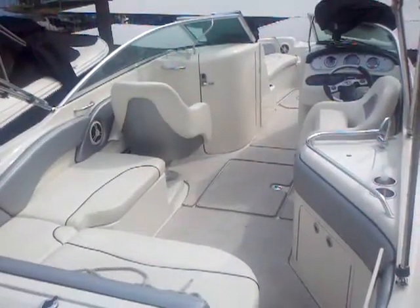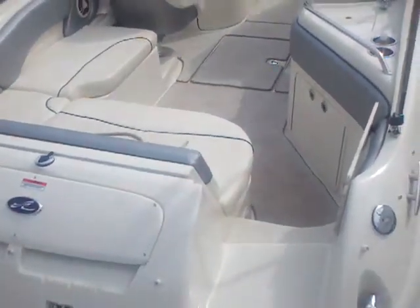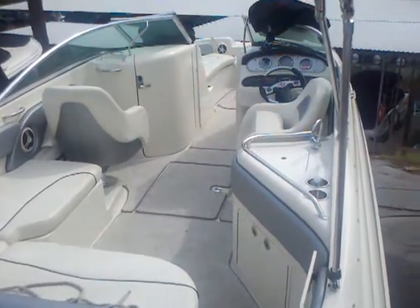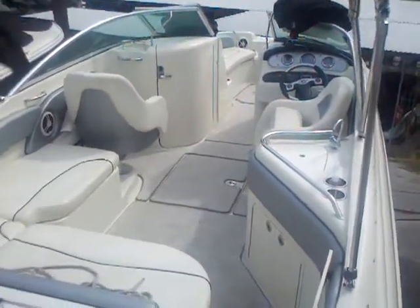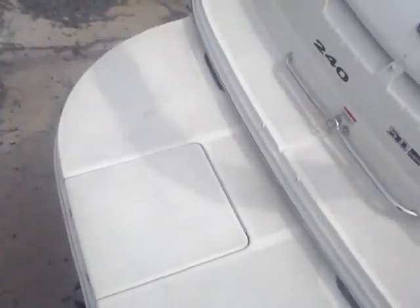Let's take a look inside. Being a dry storage boat, the interior is in great shape — always been kept indoors under cover, and he clearly kept his cover on. You've got your entertainment bar with the sink, captain's chairs, your head compartment, in-floor ski locker, and the nice L-shaped seating.